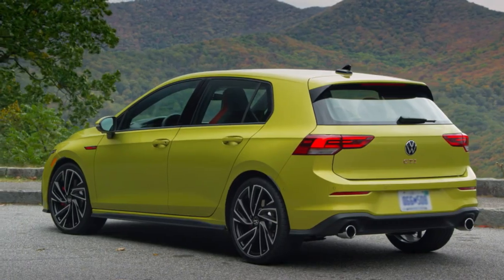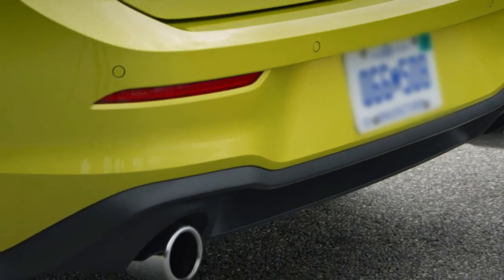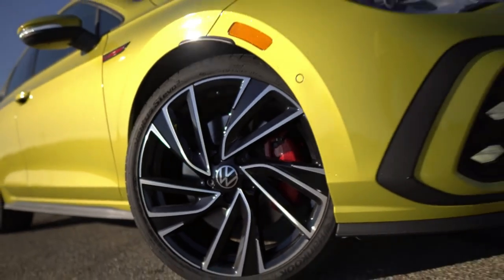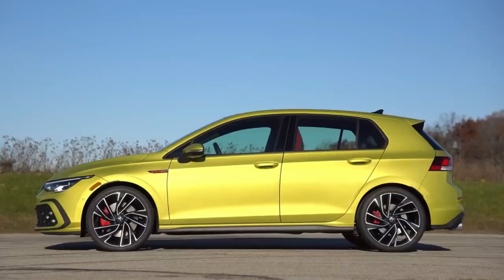The mirror caps and roof on every Golf GTI 380 will be painted black, contrasting the brighter and lighter exterior colors on offer. There is an exclusive color for the 2024 Volkswagen Golf GTI 380, but it's not particularly exciting.